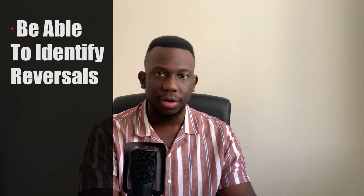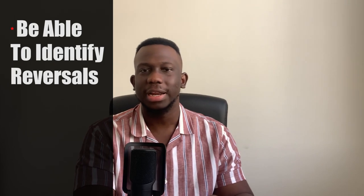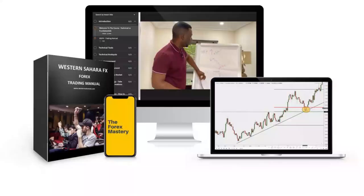Alright, so the third best practice is being able to identify reversals. This is so key. Point one was market structure, point two was areas of value for take profit and entries, and point three is identifying reversals. A lot of people struggle with this — they're in trades with lots of pips in profit and then for some strange reason the market just turns around. There's a dedicated module on the forex mastery course for reversals, but let me give you the ideology behind it.